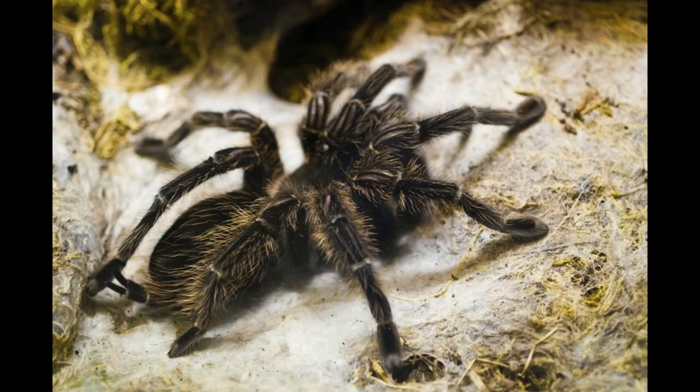Tarantulas are large hairy spiders found in various parts of the world which include America — Central, Northern, and Western parts — Africa, Asia, Australia, and Europe. Tarantulas dig deep single-hole burrows that are lined with silk; the lining provides stability, facilitates entering and exiting, and also alerts them of a potential threat. Quick fact: although tarantulas are venomous, their bite is not fatal and would only cause prolonged discomfort and irritation.